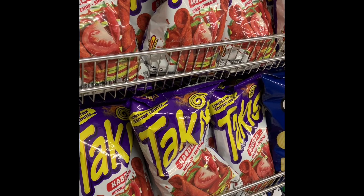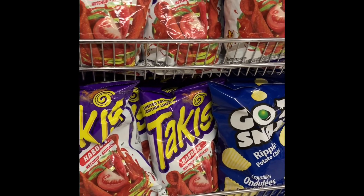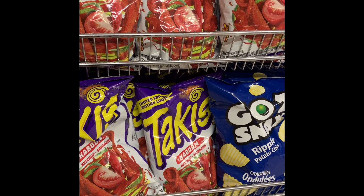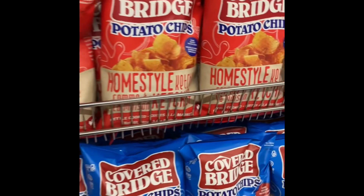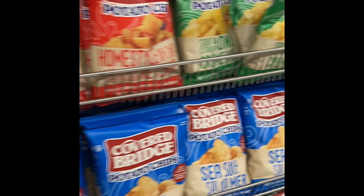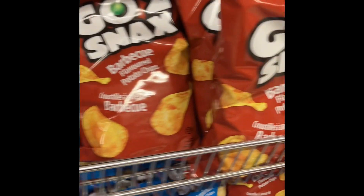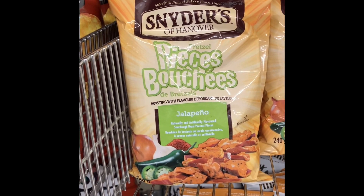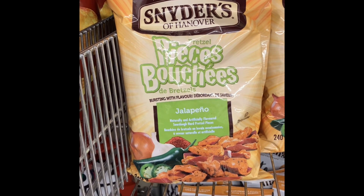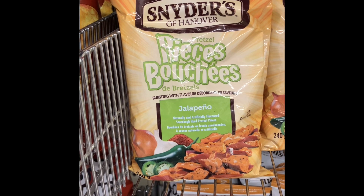So if you don't like Old Dutch, they have so many other varieties. Look at these Tacky's Kaboom — they're 280 grams, I believe, for a dollar fifty. We have the Covered Bridge, 302 grams. We have the Go-To Snacks, these are 140 grams. Oh my gosh, look what I spotted — Schneider's of Hanover pretzel pieces, 240 grams. This is almost four dollars in the grocery store and you can pick it up for a dollar fifty. You just have to be organized.